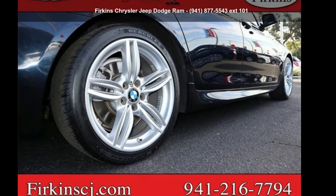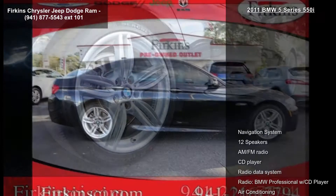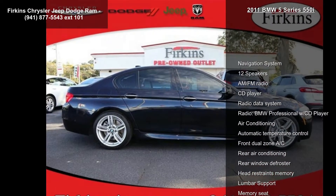Step into the BMW 2011 5 Series 550i. If you are looking for a first class ride, you have found it.